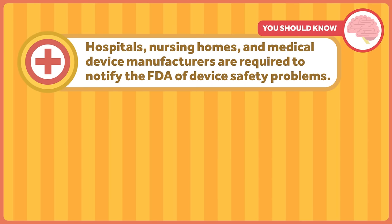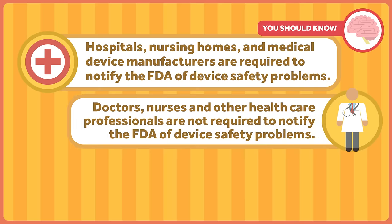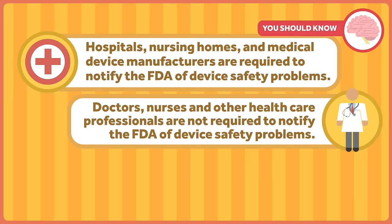Hospitals, nursing homes, and medical device manufacturers and importers are required to notify the FDA of device safety problems. Doctors, nurses, and other healthcare professionals are not.